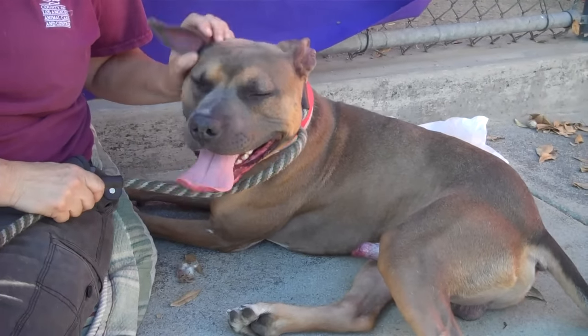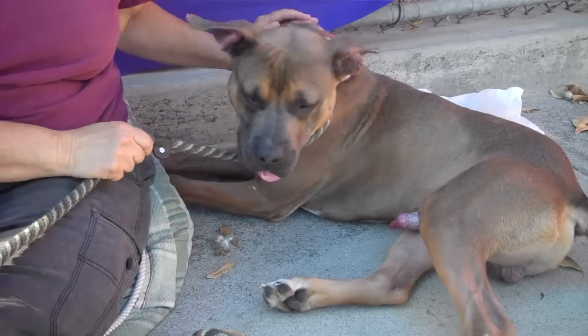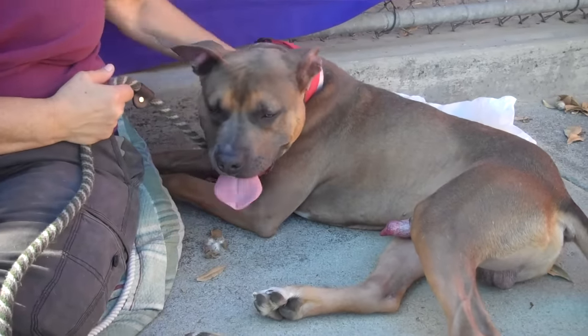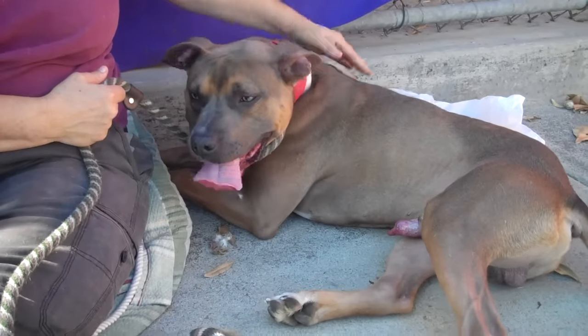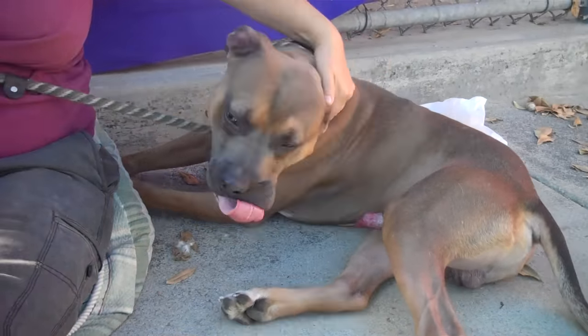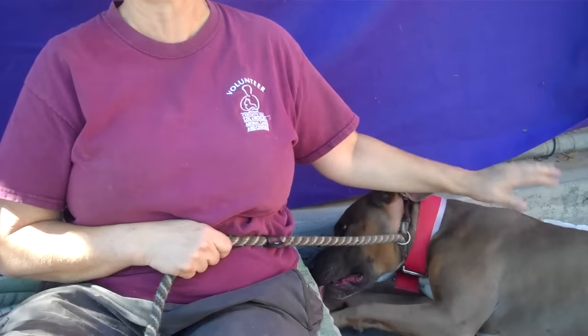I don't think he's had a whole lot of structure in his life. But once he gets some training and gets out of here and gets some exercise, he's gonna make somebody a great dog. He's a smart little boy and he just needs somebody to be his person.